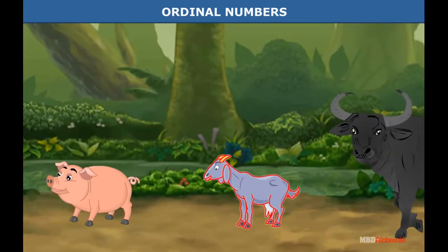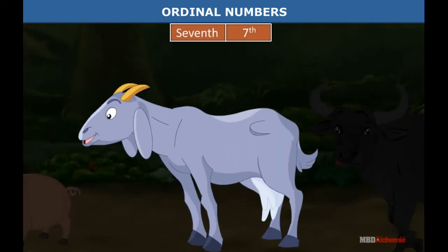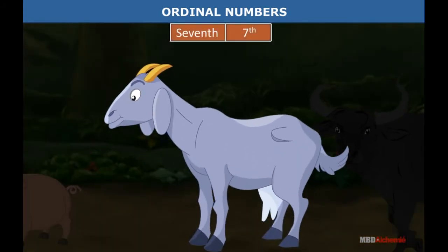The goat is standing after the pig. He is on number seven. We say he is seventh in order. Seventh as a number is written here.